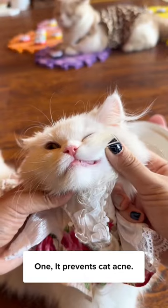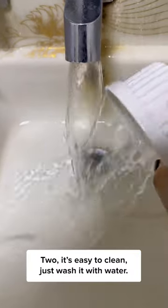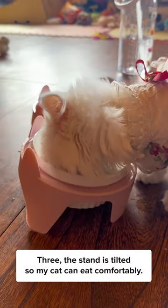Here's what I like about the bowl. 1. It prevents cat acne. 2. It's easy to clean — just wash with water. 3. The stand is tilted so my cat can eat comfortably.